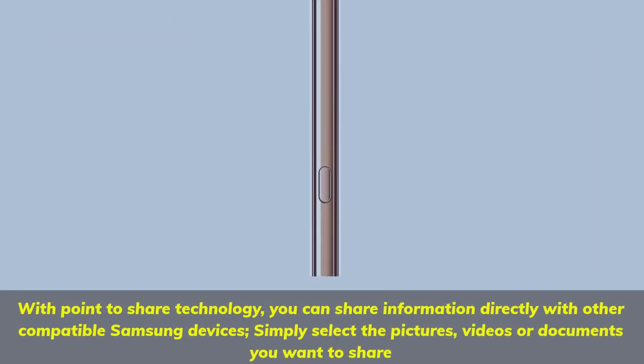With point-to-share technology, you can share information directly with other compatible Samsung devices. Simply select the pictures, videos or documents you want to share.